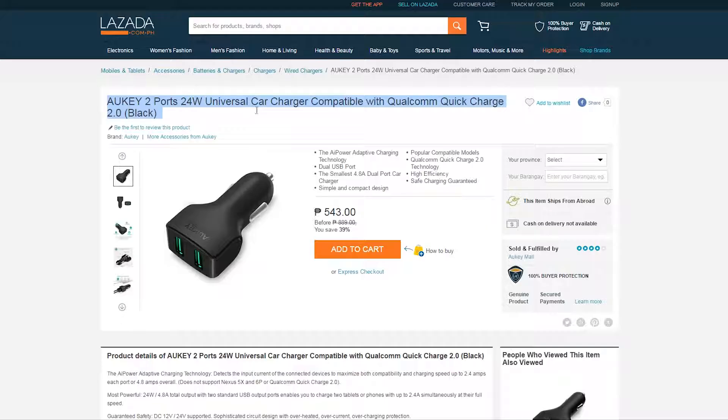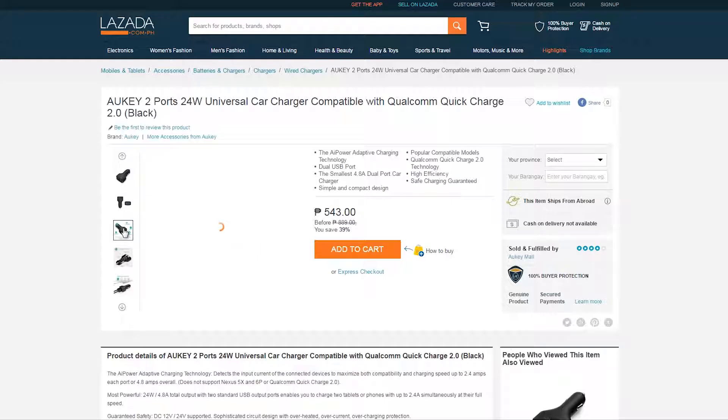The second item is a two-port car charger from Okie which supports Quick Charge 2.0 for just 543 pesos.